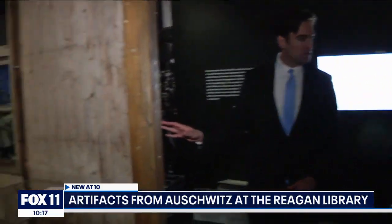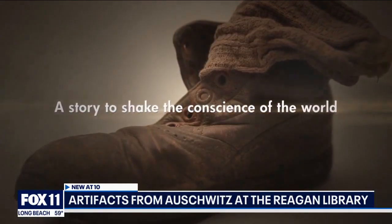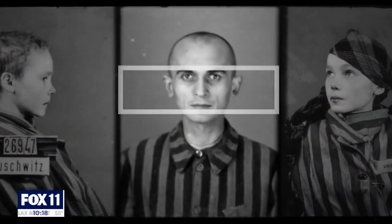He confirms the artifacts actually came from Auschwitz, saying there are 700 original artifacts in the exhibit. Behind all the numbers of victims, there are individuals, there are personal stories, and they were very much people like us.